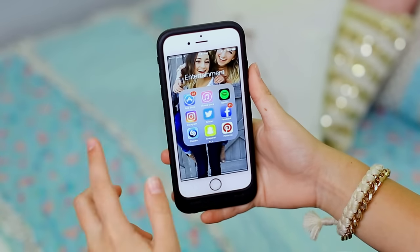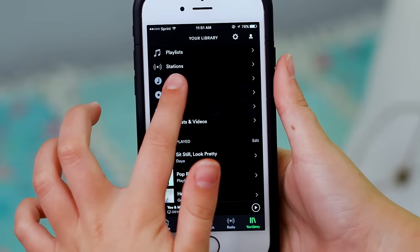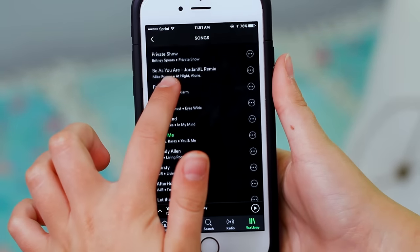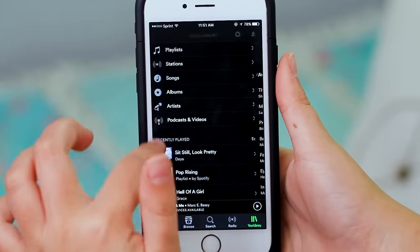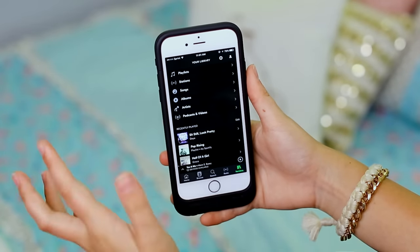This is my entertainment folder. As you can see, I've got the basics like social media, and then I've got the iTunes Store and the Apple Store. One of the things I use a ton is Spotify — I swear by Spotify for my music. I listen to it all the time because I love music.